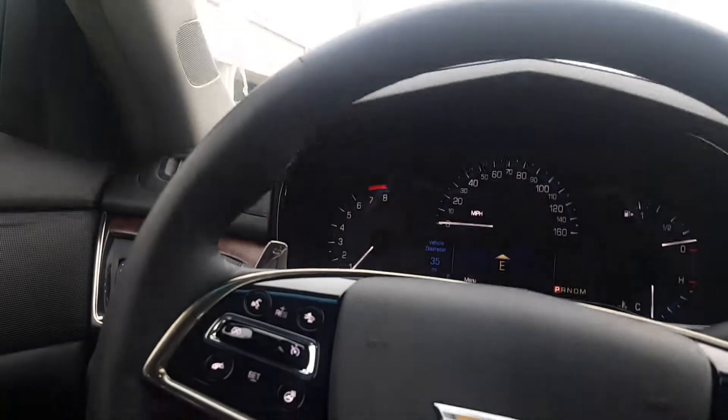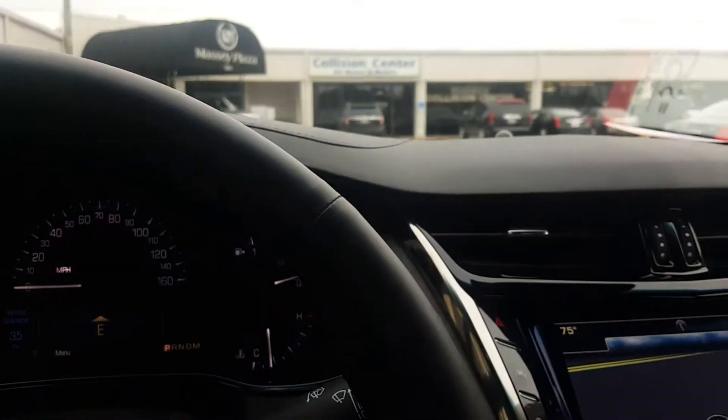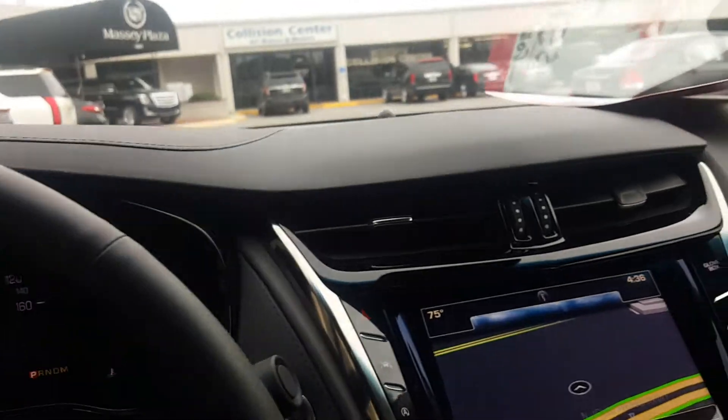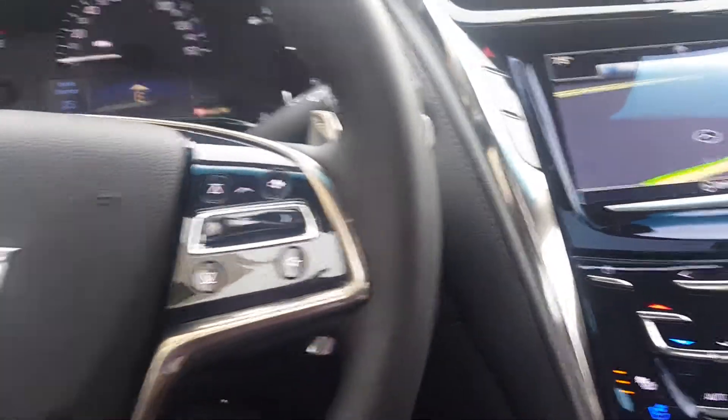We're at the Cadillac dealership in Orlando at John Young. This is the 2016 Cadillac CTS 2.0 Turbo. The six isn't here yet, and the 3.0 didn't make it either, so we get to try the 2.0. Traver back there is going to be the cameraman. It's got the blind spot, automatic lane keep assist, and the paddle shifter, so I'm going to give you my review on this.